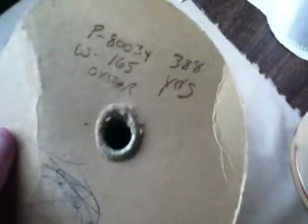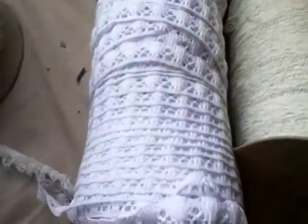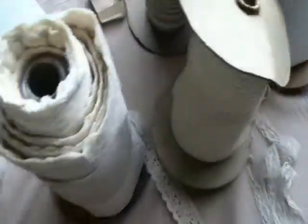Here's the fourth lace — actually the sixth lace. It's an off-white. You've got six rolls in total: one, two, three, four, five, six.